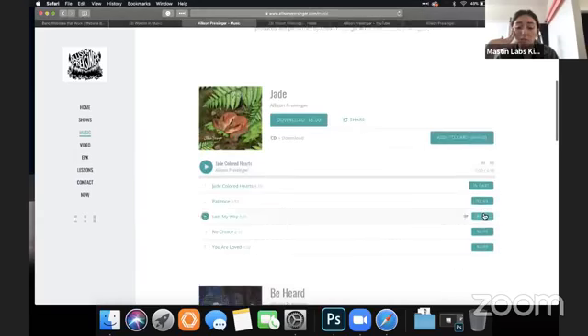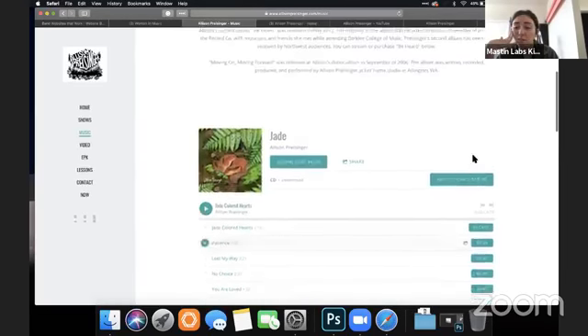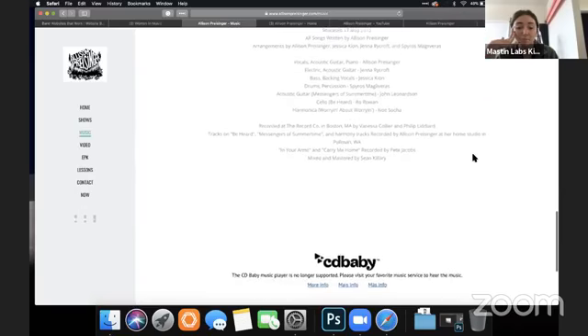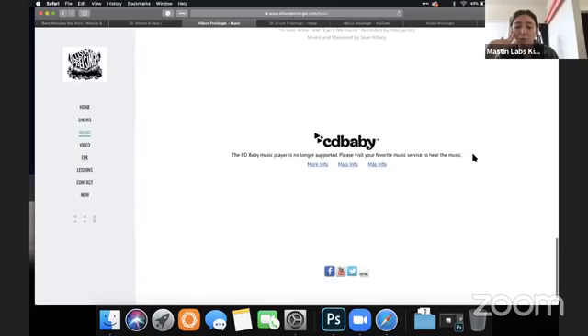Oh, you can buy it right here on Banzoogle — that's interesting. So we've got Banzoogle and CD Baby.